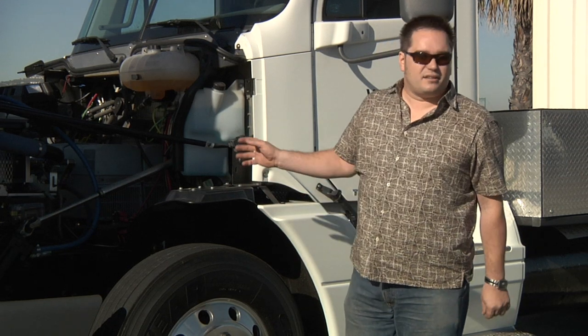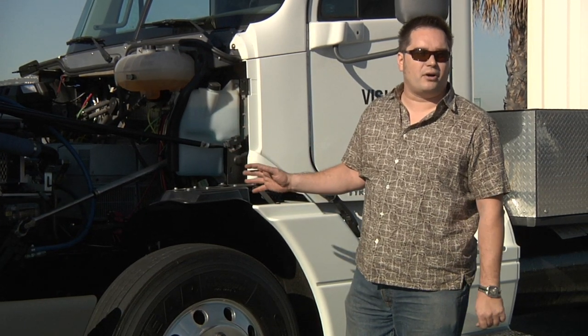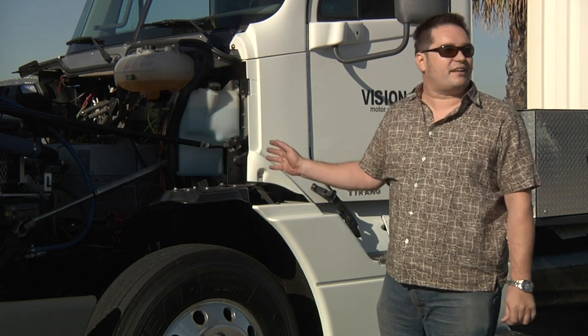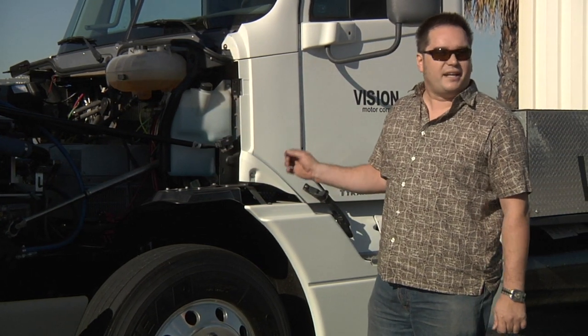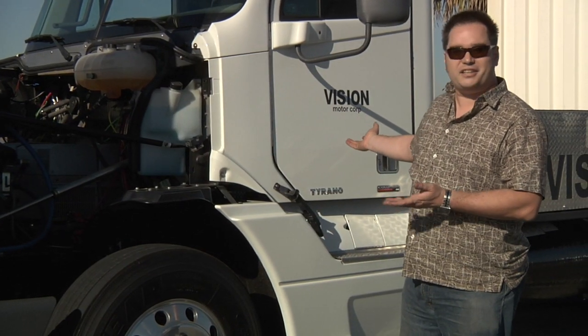This truck has currently 3,200 pound-foot of torque coming out of the motors. We had to limit that down so we're not breaking any axles. This truck has a significant amount of power and it's obviously completely quiet — it is running right now and you can hardly hear it.